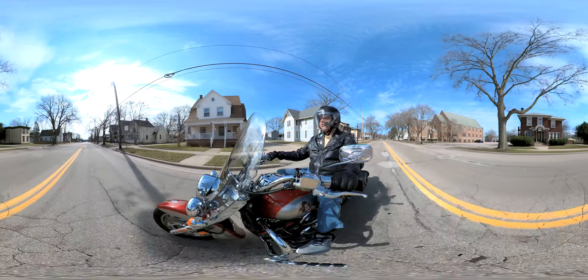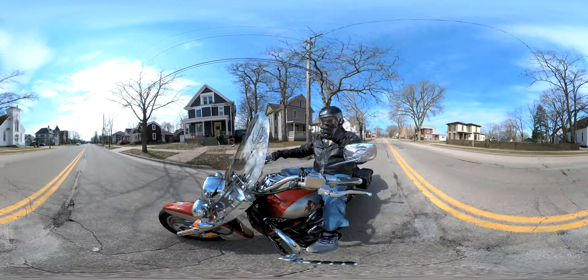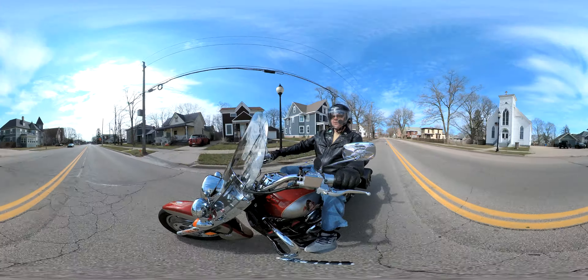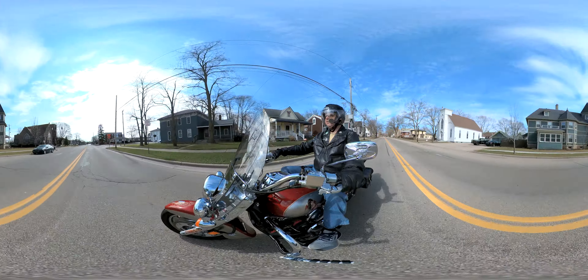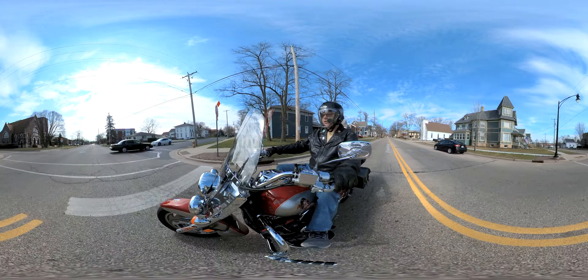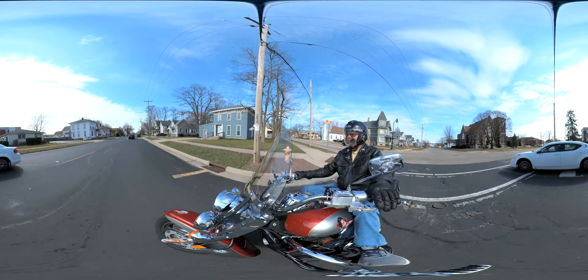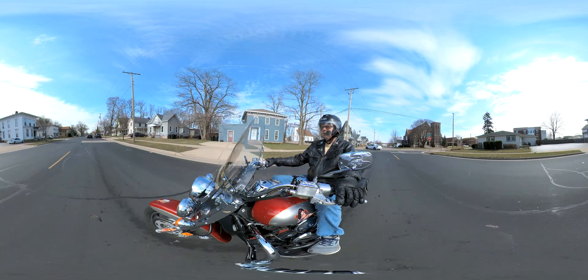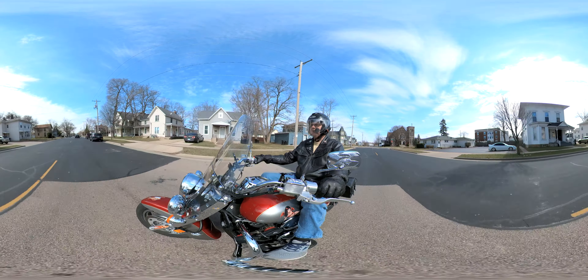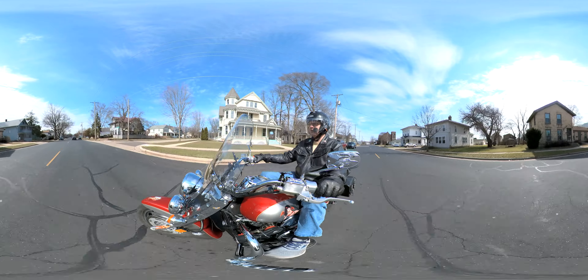Hey everybody, how you doing? Mark here, out on Angel. She is back on the road. I know I've been doing a lot of videos with Mercy lately. Mercy is my 2022 Vulcan Voyager. Angel here is a 2007 Vulcan 1600 Classic.